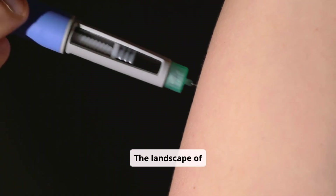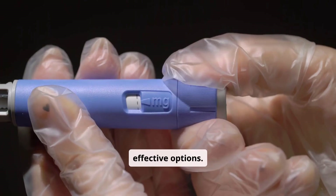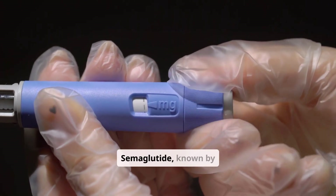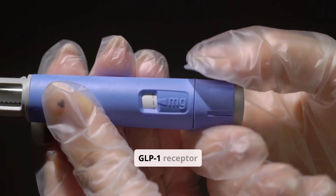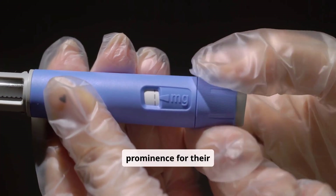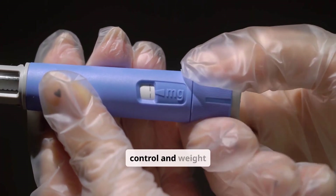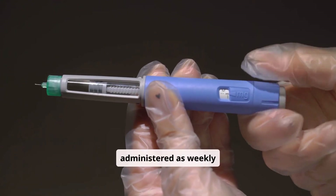The landscape of diabetes treatment is constantly evolving with new and effective options. Medications like semaglutide, known by brand names such as Ozempic, are GLP-1 receptor agonists that have gained prominence for their effectiveness in blood sugar control and weight management. They are typically administered as weekly injections.